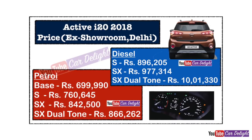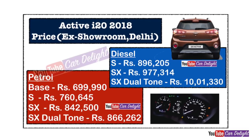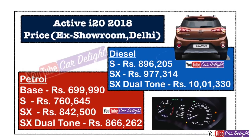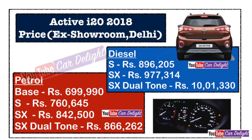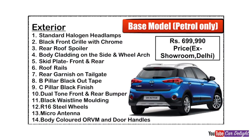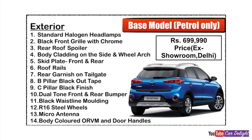In petrol, variants are: base, S, SX, and SX dual tone — 4 variants total. In diesel, you get S, SX, and SX dual tone — 3 variants. The base model price is 7 lakh and the top-of-the-line variant price is approximately 10 lakh, ex-showroom Delhi. On-road prices are available in the description box. Now let's talk about the Active i20 variant-wise features and price. The base model, which is only in petrol, has a showroom price of ₹6,99,990.